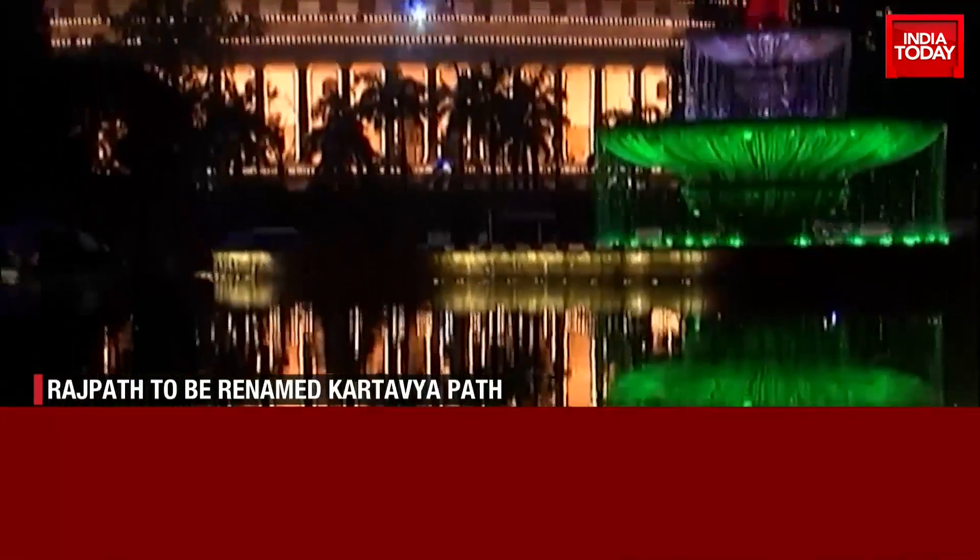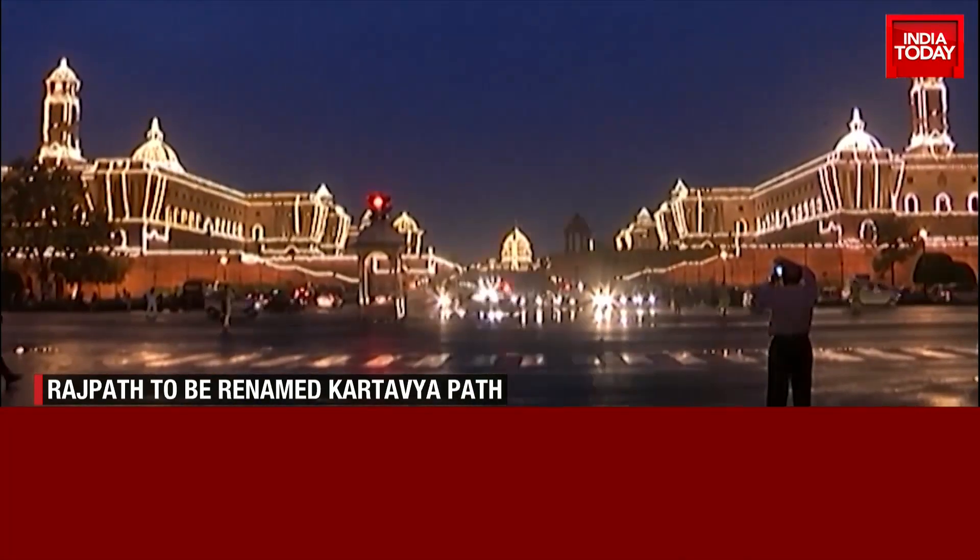The Modi government's idea of Indianness by Indians takes a giant leap forward. But renaming it has turned it into a political fight. Bureau Report, India Today.